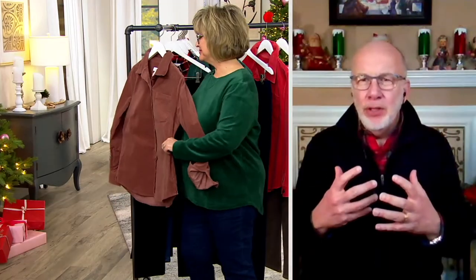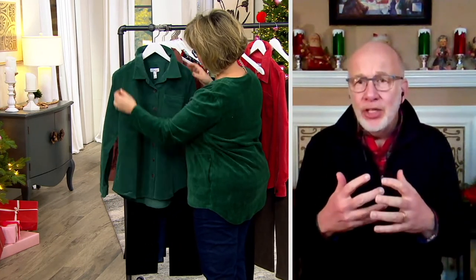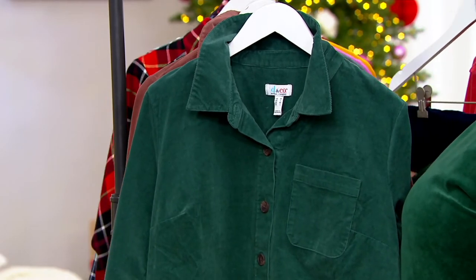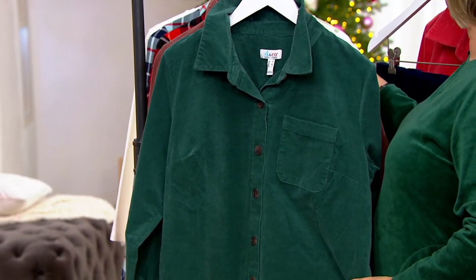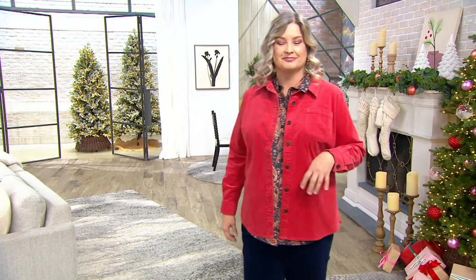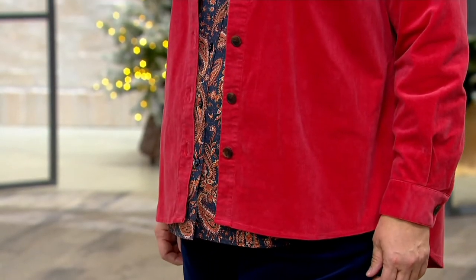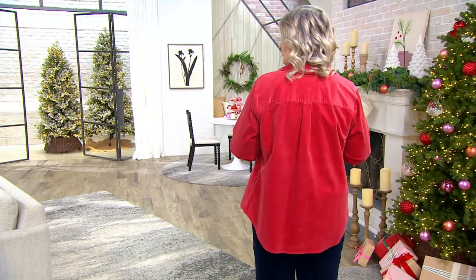This is truly the best corduroy to wear — wide whale can get really stiff and not move with you, but this is very pliable. And not only is it pliable, it has spandex for stretch and recovery, making it a very comfortable corduroy shirt. It's machine wash and tumble dry, and has bust darts for a feminine fit. It works great as a jacket layered over one of our paisley print shirts — it becomes a great completer piece with a corduroy and almost velvety vibe.